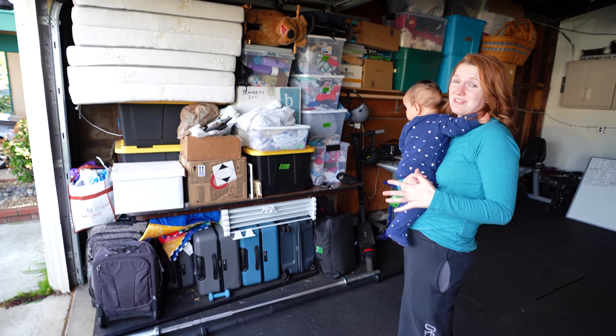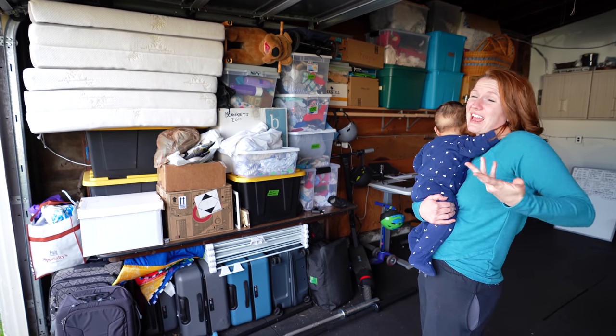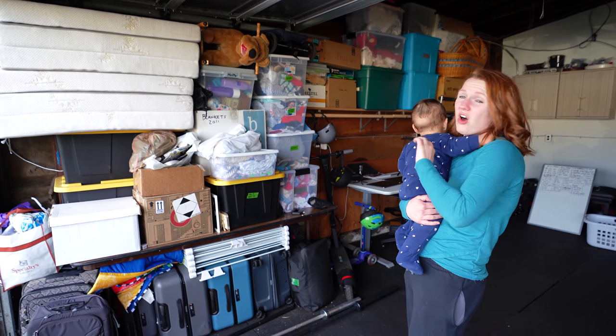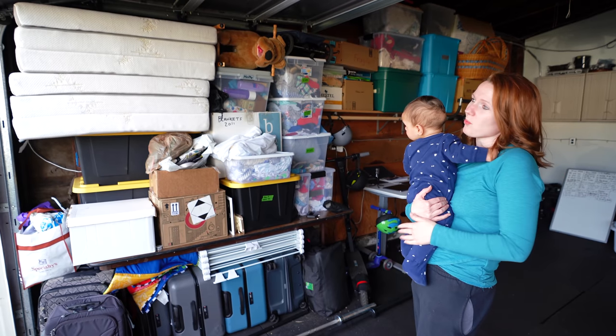We have four adults living and two children — six people total. Everyone just has a lot of stuff and we wish it was nice and all cleaned up and put away, but there's just not room for it. So it is what it is; we make do with what we have.